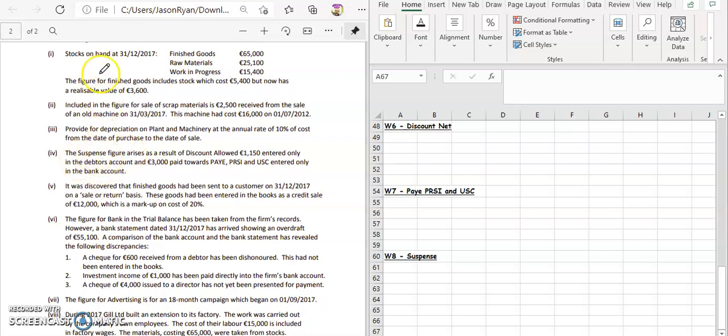Let's have a look at the fourth adjustment for Gill 2018 manufacturing account mock paper. The suspense figure arises as a result of discount allowed entered only in the debtors account. Discount allowed is where we give discount to people who buy stock from us, so this is an expense. It's only entered in the debtors account and not in the discount account.